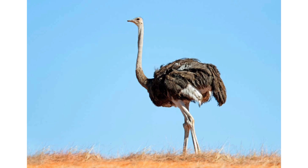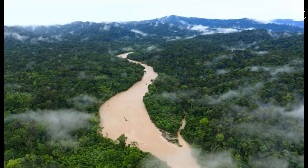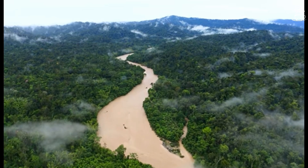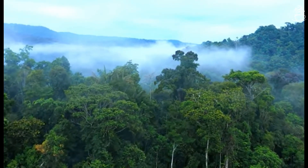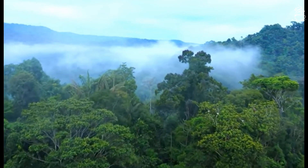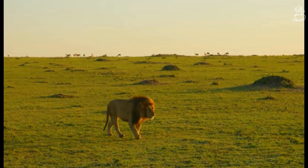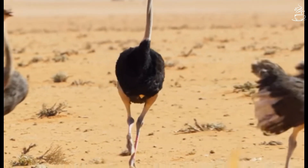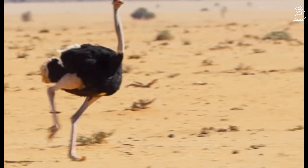Evolution is another key reason for the ostrich to be an extremely fast-moving bird. Ostriches originated from the African continent and are mostly found in the open savannas of Africa, which are also home to some of the fastest predators on earth. Needless to say, the ostriches mastered their running skills to be able to survive.